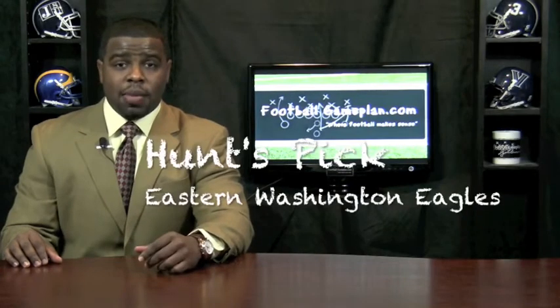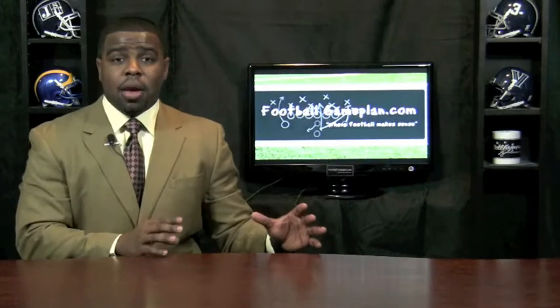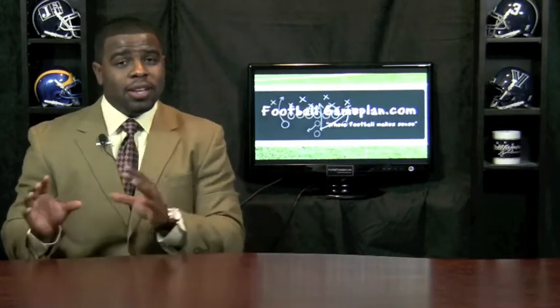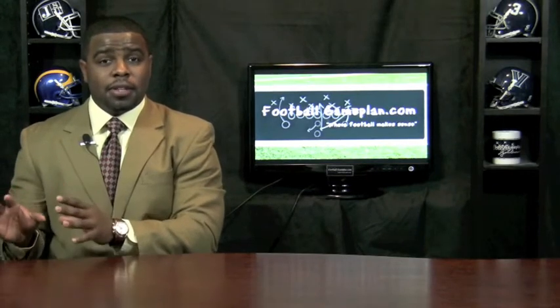I'm going with Eastern Washington in this matchup. Usually when you have a great defense versus a great offense, you tend to side with the defensive side of the football, but Eastern Washington's offensive explosiveness will prove to be too much for the defensive side of Delaware to handle.